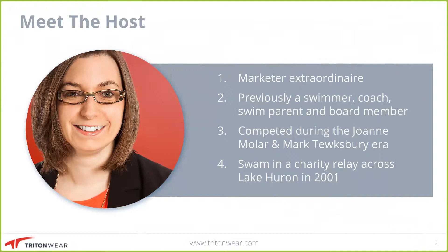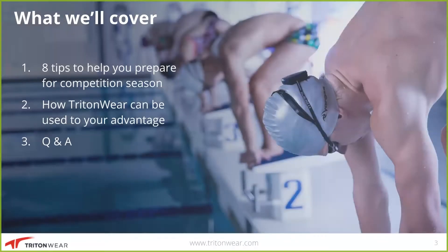In terms of Tritonware, I don't know where this has been my whole life. It's sort of my passion coming together with my profession, and it's just a perfect fit for me. So what are we going to talk about today? Today we're going to talk about eight tips that are going to help you prepare your swimmers for the competition season. Then we're going to talk a little bit about how Tritonware can be leveraged to get you to these tips, and then we'll open it up for a Q&A session.